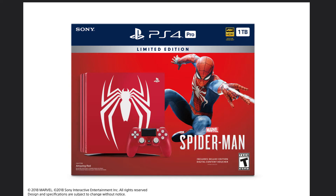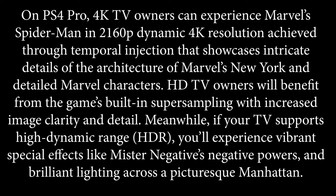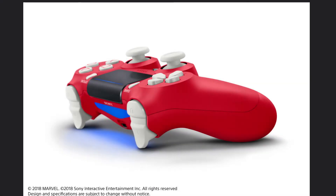They did release what you will actually see in the game when you pick up Spider-Man and what those visual differences are going to be on a PS4 Pro with a 4K TV. On a PS4 Pro, 4K TV owners can experience Marvel's Spider-Man in 2160p dynamic 4K resolution achieved through temporal injection, showcasing intricate details of the architecture of Marvel's New York City and the Marvel characters. HD TV owners will benefit from the game's built-in super sampling which increases image clarity and detail. Meanwhile, if your TV supports HDR, you'll experience vibrant special effects like Mr. Negative's powers and brilliant lighting across Manhattan City.